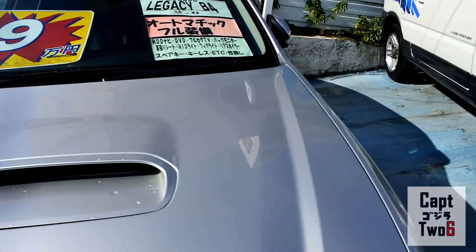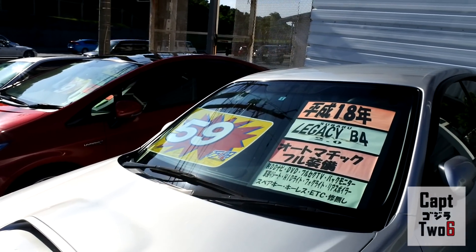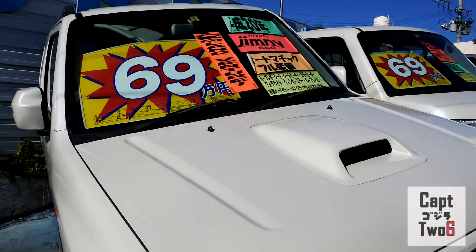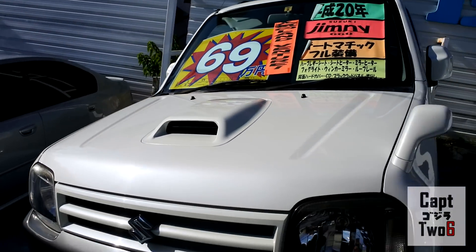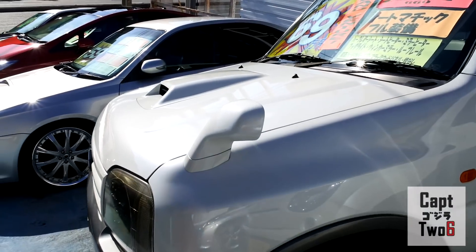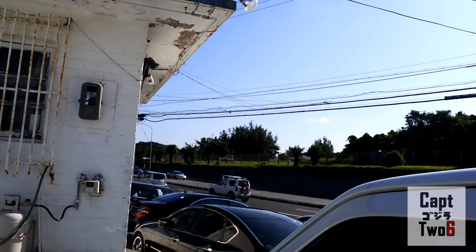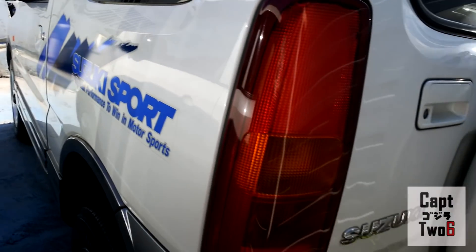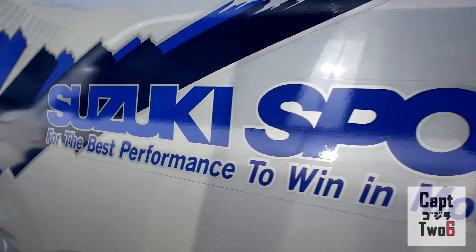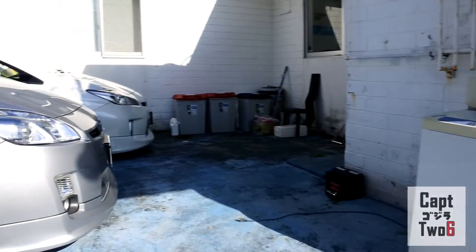Here's a Legacy B4 — this looks like an 03/04 model, it does have some aftermarket wheels, and they're asking 590,000 yen which comes out to about $5,000 US. Here's a Suzuki Jimny — I'm actually a fan of these. They are turbocharged little 4x4 cars, I think they're pretty cool. You guys can hear the fighter jets off in the distance taking off. Check out the sticker — I don't know about that Suzuki, I don't know if that's fake news.